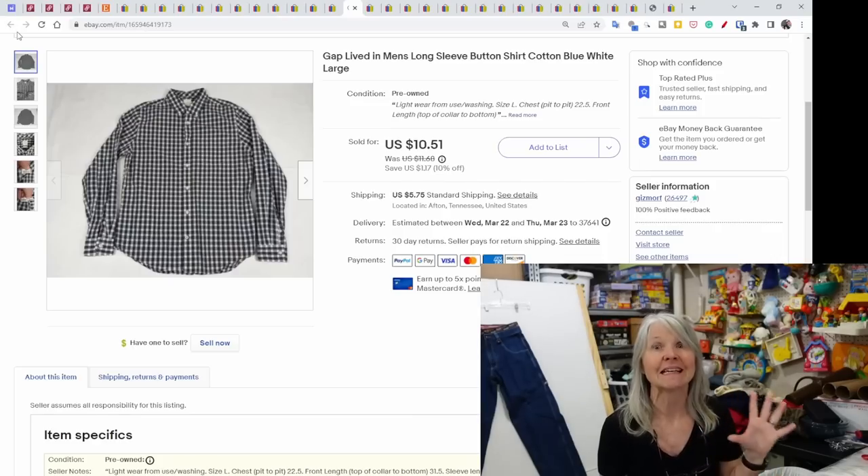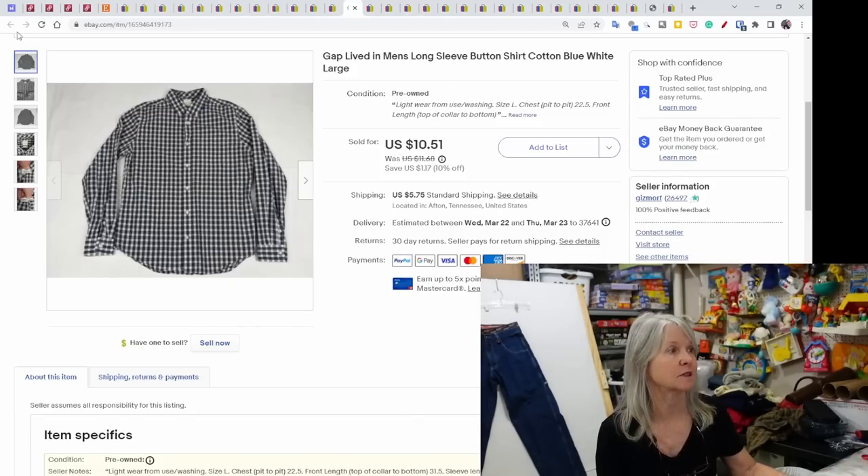This is a GAP shirt — I'm pretty sure it's one of the first clothing items we ever listed when we started, almost two years ago. It sold for $10.51. A lot of these are fill-a-bag finds from the bins or we pay a quarter for them.